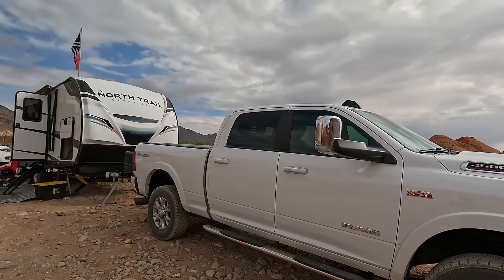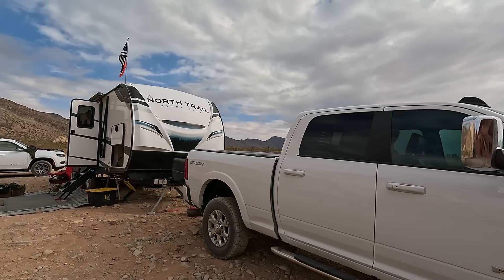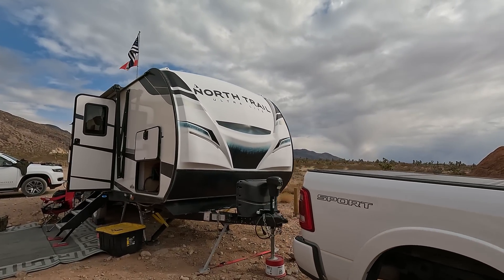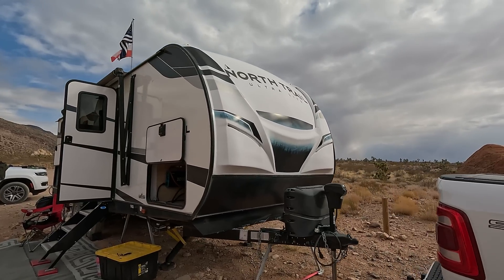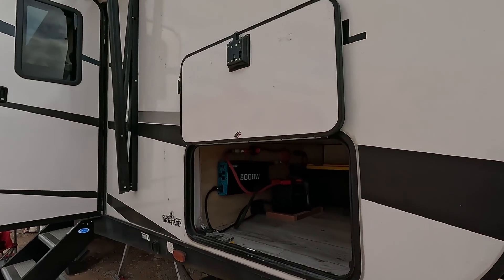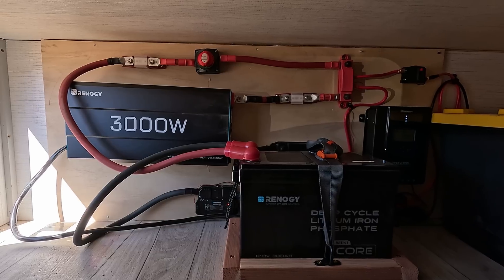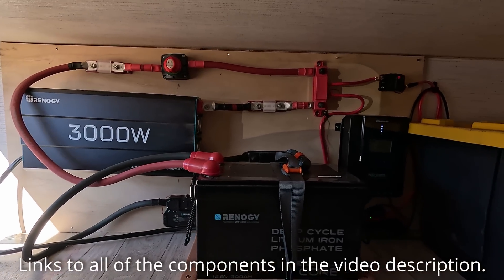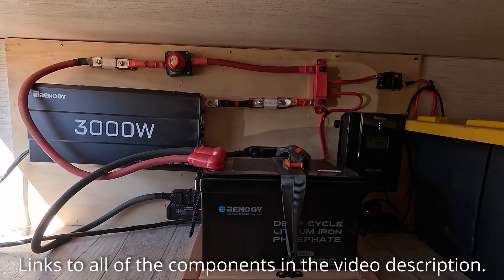I was buying it in stages — first I bought two 100-watt solar panels on Black Friday, then I wanted 400 watts of solar power so I bought two more panels. When I was ready to buy the battery and some other stuff, I found out that Renogy cooperates with YouTubers and influencers, so I wrote them an email and they agreed to send me a couple of items.